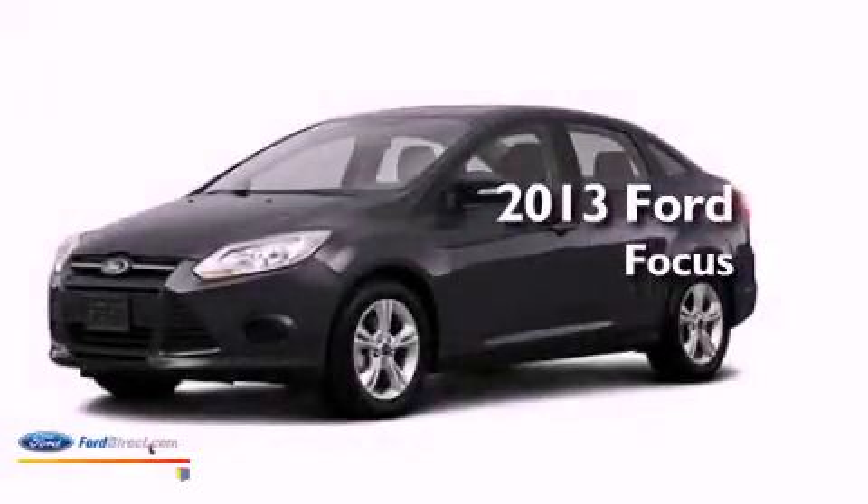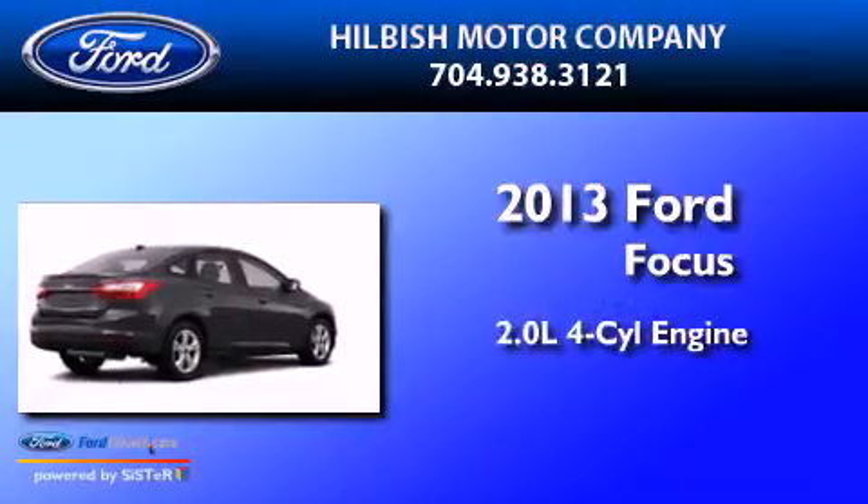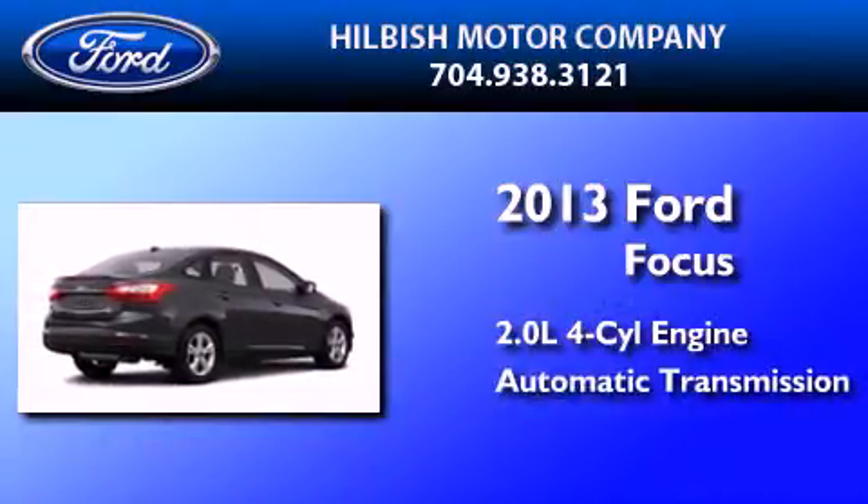This is a brand new 2013 Ford Focus. It has a 2.0-liter four-cylinder engine and an automatic transmission.